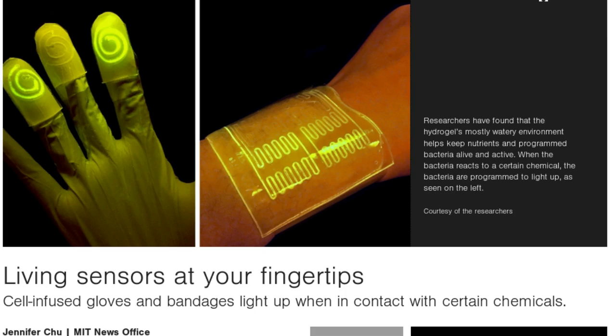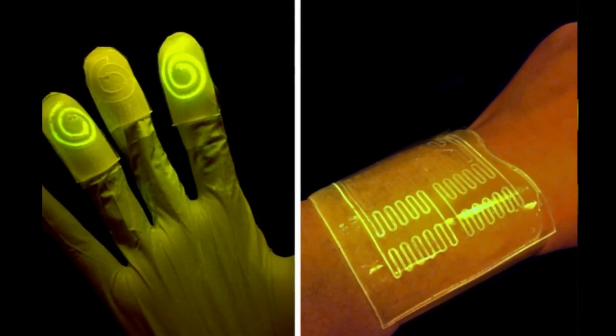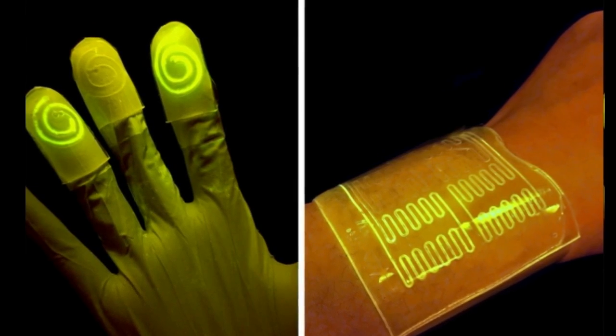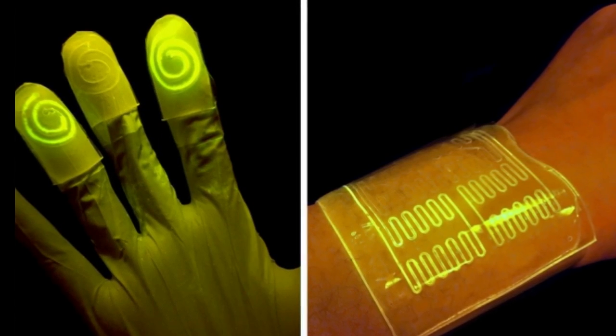The team fabricated various wearable sensors from the cell-infused hydrogel, including a rubber glove with fingertips that glow after touching a chemically contaminated surface, and bandages that light up when pressed against chemicals on a person's skin.